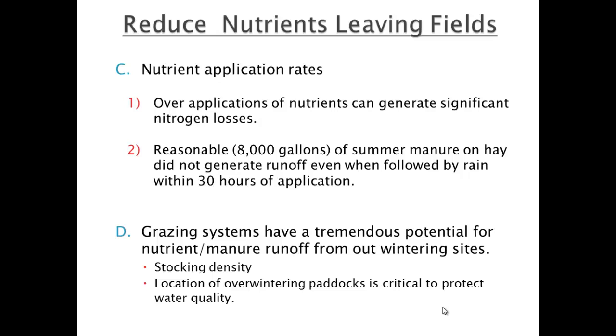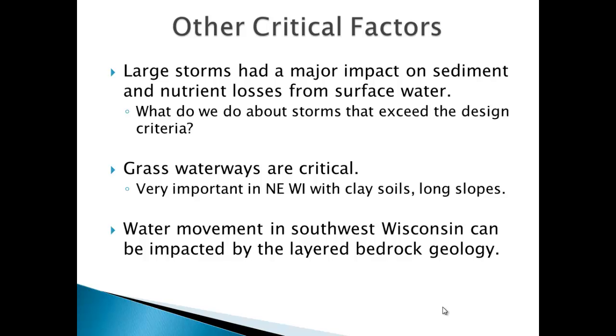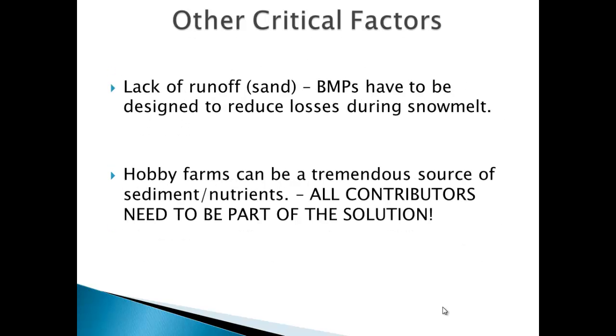We've also got to remember grazing systems — our highest losses ever measured in Wisconsin were on grazing systems, specifically overwintering paddocks. Stocking density matters too. Large storms can have major impacts; on Joe's farm the large storms contributed most of the phosphorus losses. Grass waterways are critical. On sandy soils, there's a really narrow window when runoff occurs — it's on frozen ground during snowmelt — and all your BMPs have to be designed for that one runoff period. It's totally different than other parts of our state.